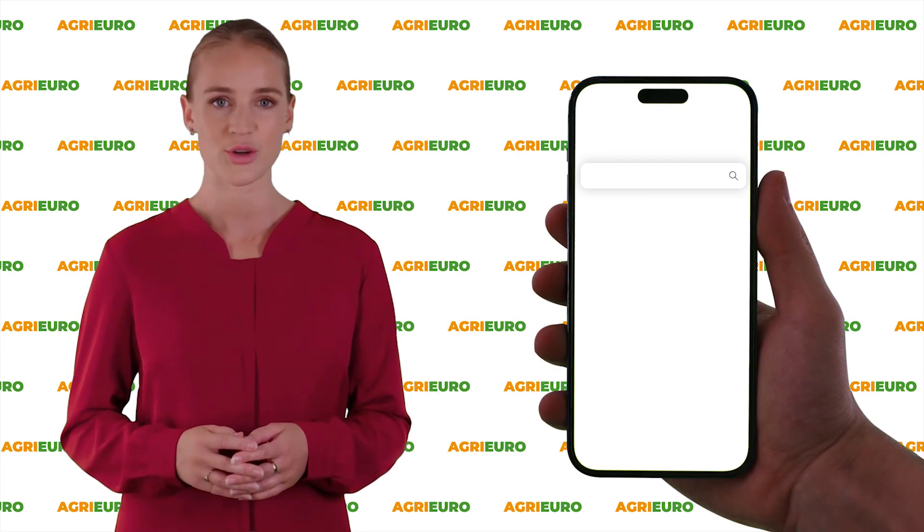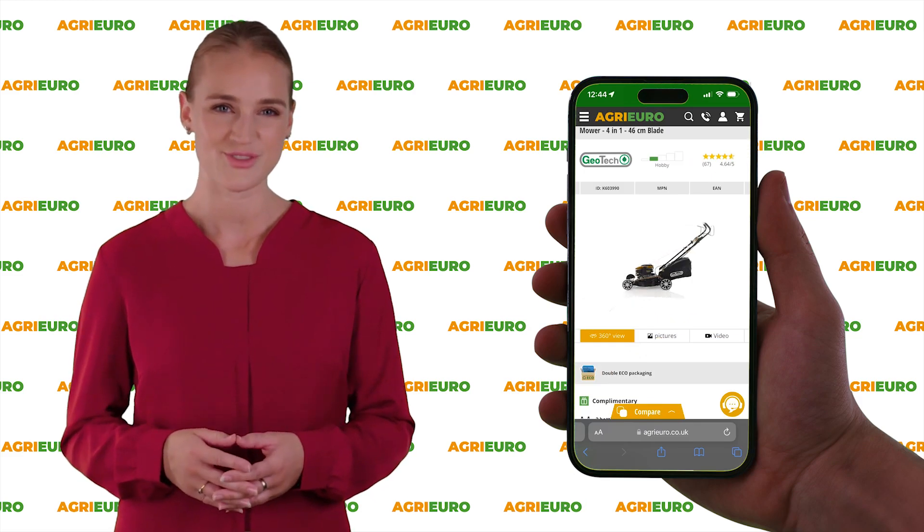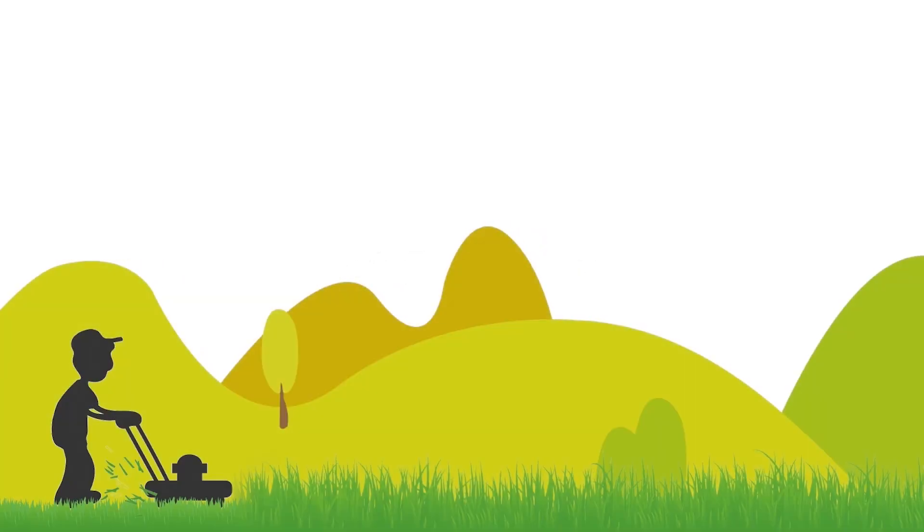Visit our official website AgriEuro and check out our offers. Click on the link in the description below to learn more. See you soon.